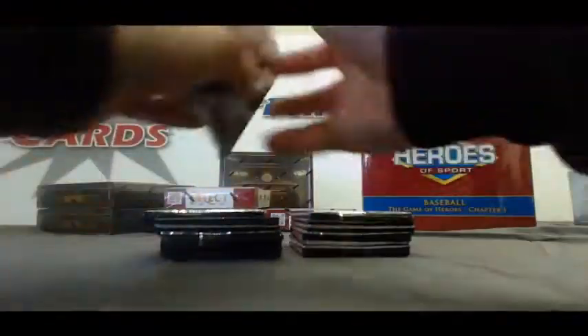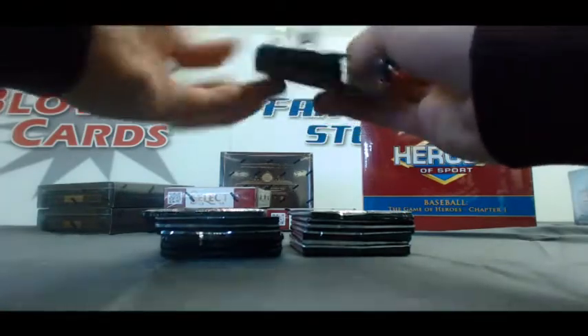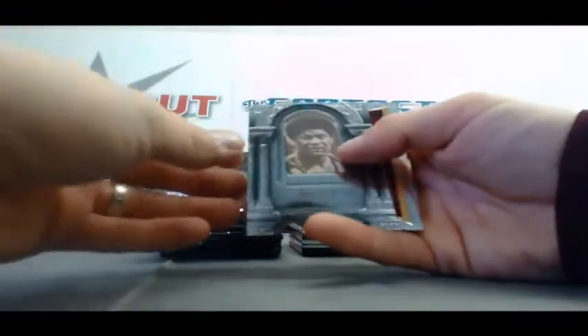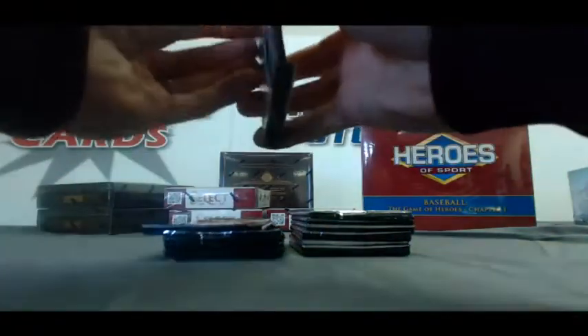Mini box number one, coming at you. We've got Wes Unseld, Hall of Fame. Kenneth Faried, The Manimal, Hot Rookies. Chauncey Billups, Mr. Big Shot, Refractor. All Star insert, Chris Webber.